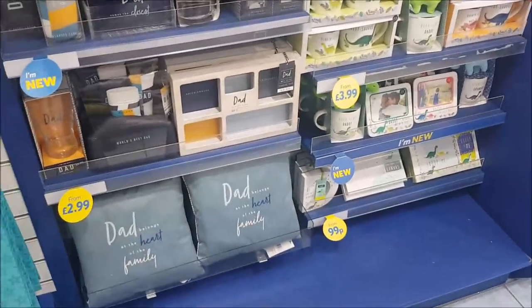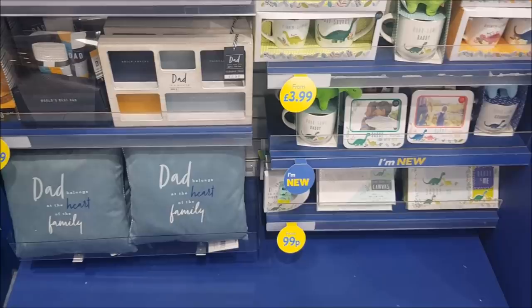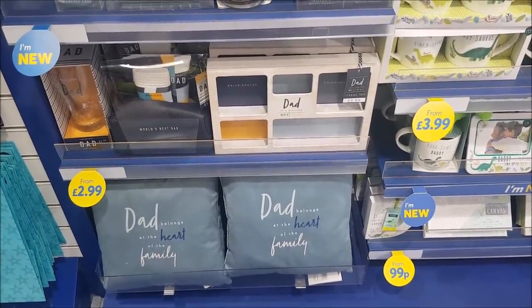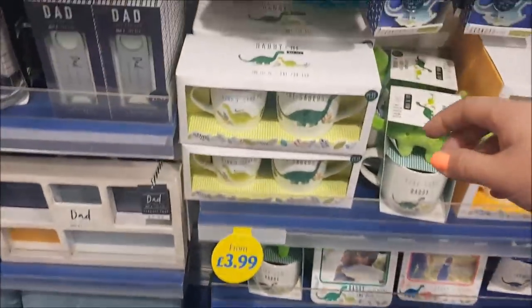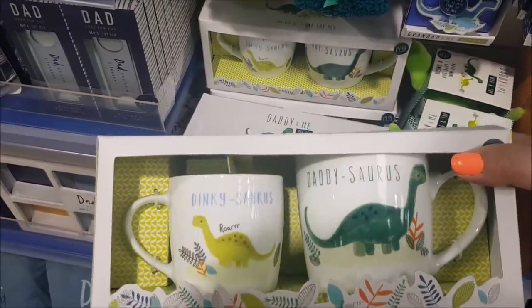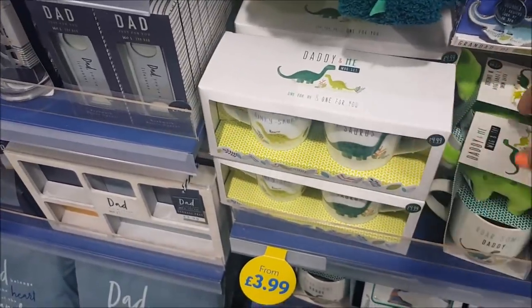I'll have a look on this side. There's a few Father's Day things as well — so there's bits for Daddy and me down the bottom. 'Dad Belongs at the Heart of the Family' at the bottom there. These are really cute if you've got a youngster — that's a Daddy and me, so it's Daddy-saurus and then Dinky-saurus. They're £4.99, I really like that.